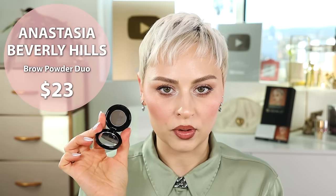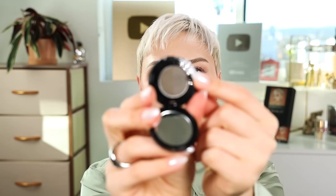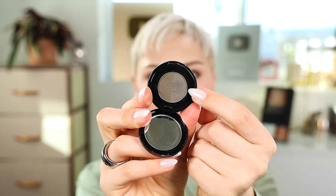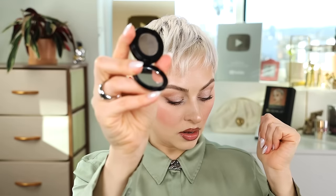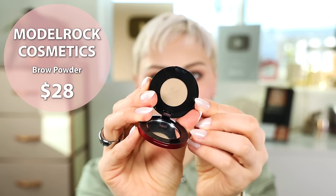I have Anastasia Beverly Hills Ash Brown — you'll probably remember from really old videos. It has two separate sections: one that's a little bit lighter and cool-toned, and this one's a little bit darker and slightly more warm. And then also from Model Rock Cosmetics, those brow pencils that I use — the blonde shade.